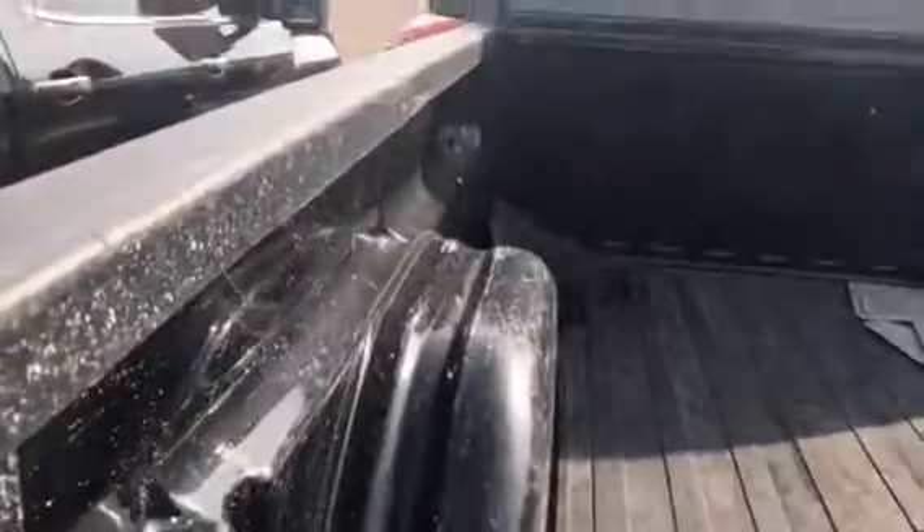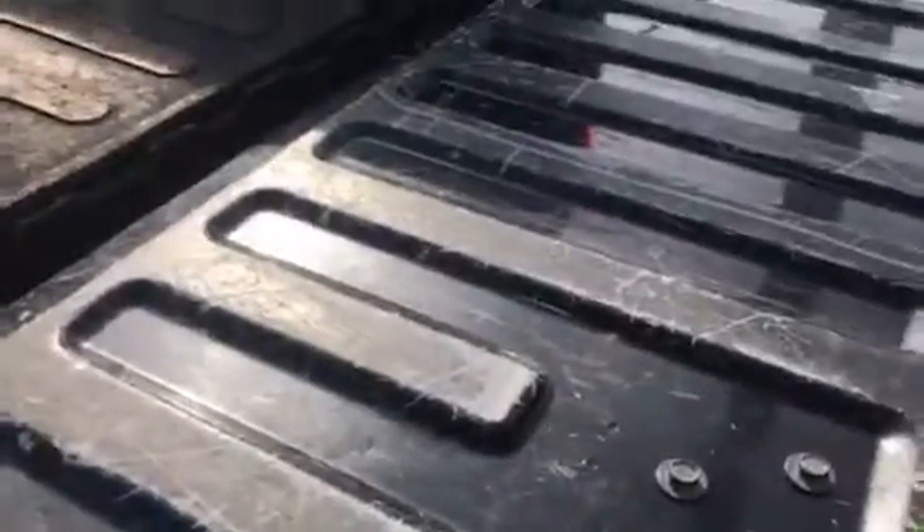There's still some life left in the tires, but that would be one thing you would want to factor in, and that we have factored in as well. Normal wear and tear on the bed, and there is a bed mat as well.